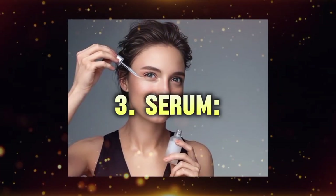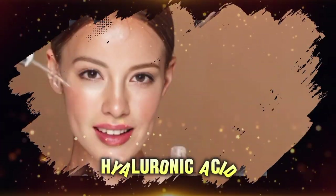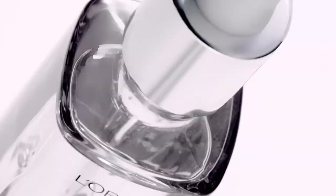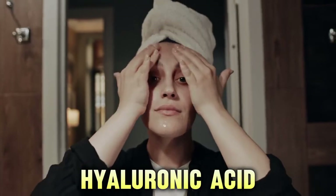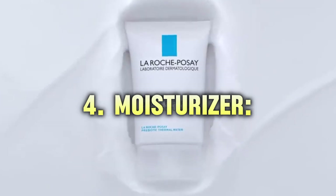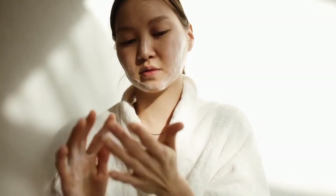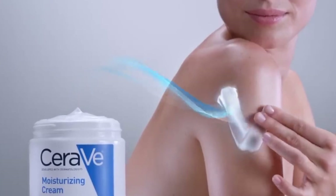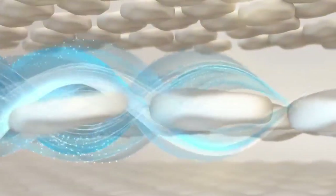Step 3: Serum. Serums packed with antioxidants and hyaluronic acid can rejuvenate your skin, providing essential nutrients and moisture. Antioxidants like vitamin C protect your skin from environmental damage, while hyaluronic acid keeps it plump and hydrated. Step 4: Moisturizer. Apply a rich, nourishing moisturizer to keep your skin hydrated and plump throughout the day. Look for products that contain ingredients like peptides and niacinamide to support skin repair and barrier function.